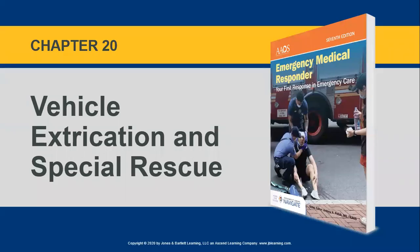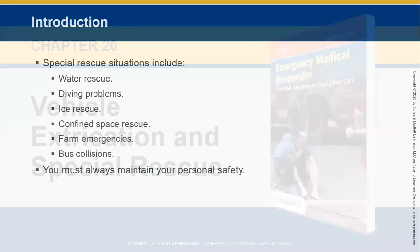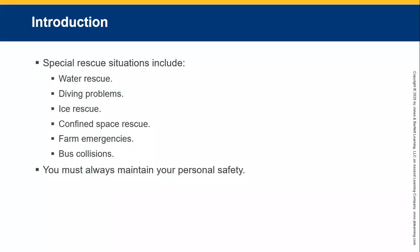Chapter 20: Vehicle Extrication and Special Rescue. Special rescue situations include water rescue, diving problems, ice rescue, confined spaces, bomb emergencies, and blast collisions.